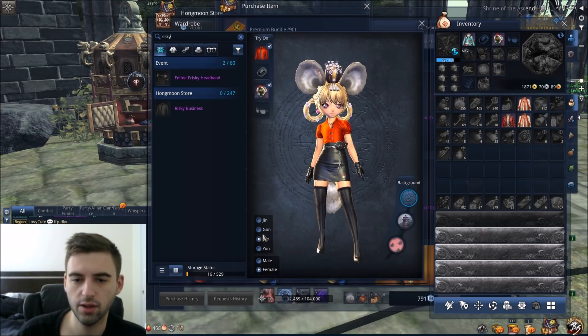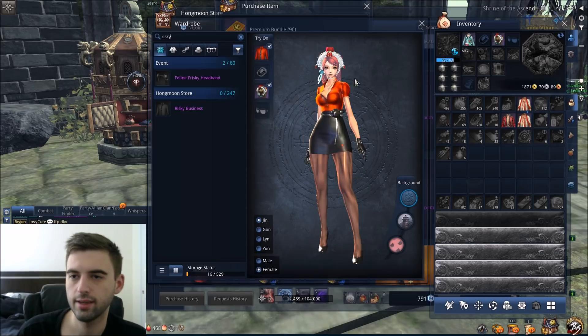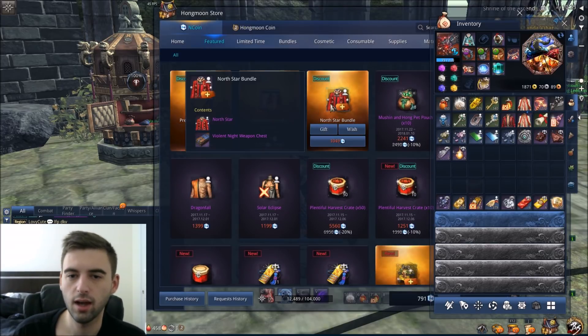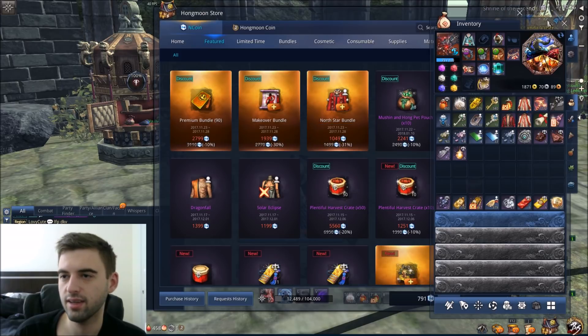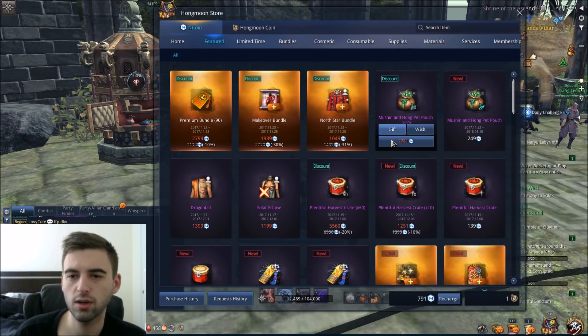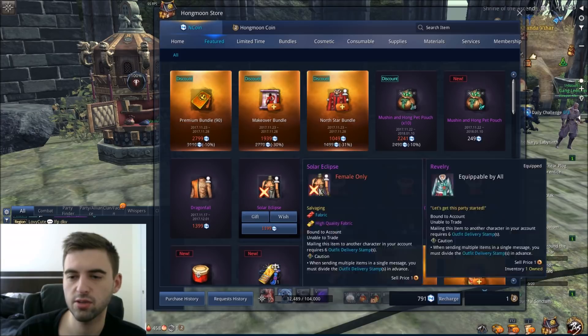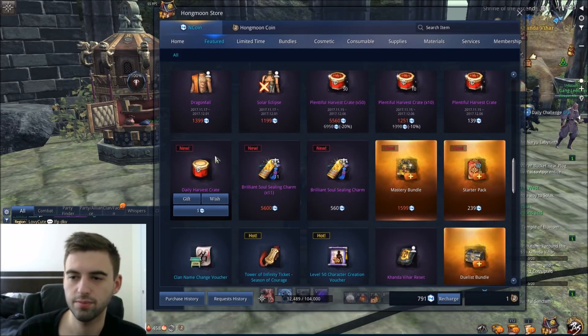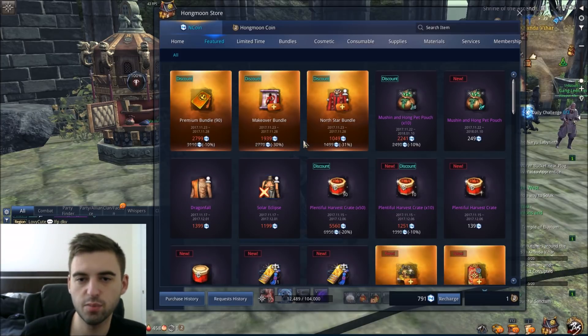So that's basically it, guys. It's nothing too crazy — just 10% off a 90-day premium if you purchase it through the store here. Those are your offers for Black Friday from Blade and Soul. Nothing on the harvest crates, no decrease on that — basically just these three items here. Make your decisions wisely.